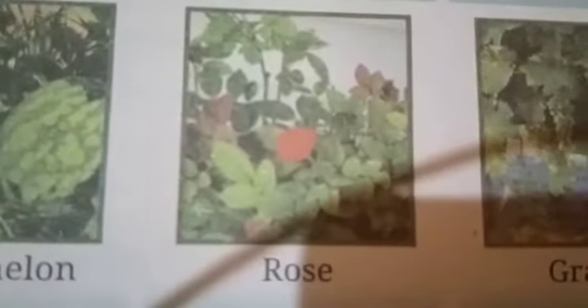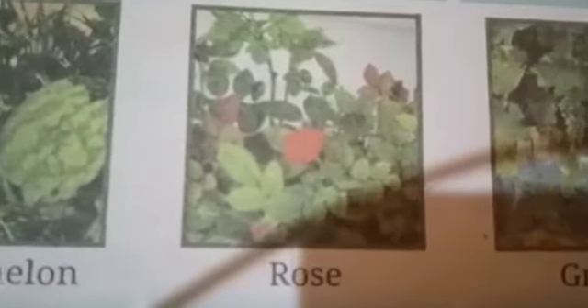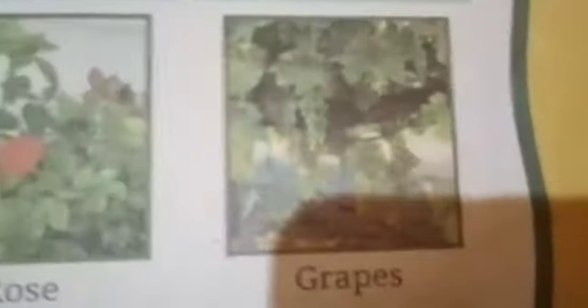The seventh one is a rose plant. It comes in the category of shrubs. And the last one is grape vine. Grapes are the plants which grow with the help of some support, so it comes in the category of climbers.